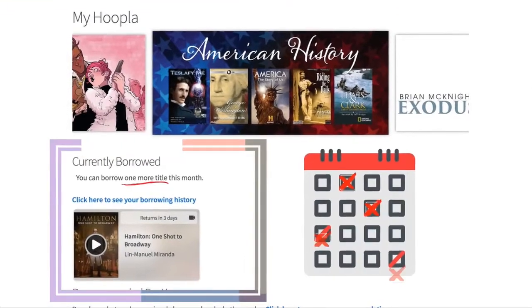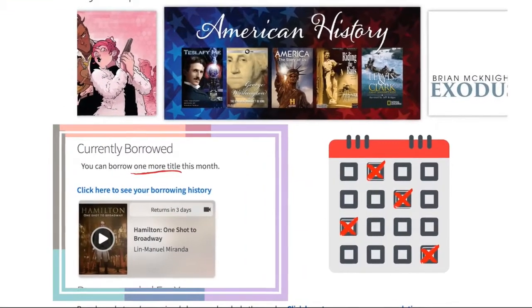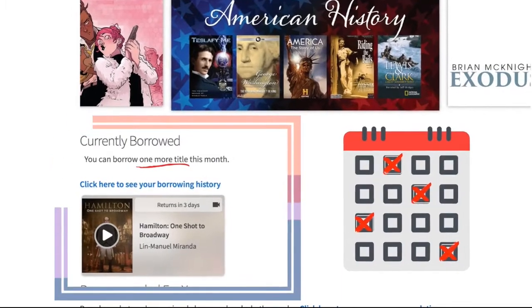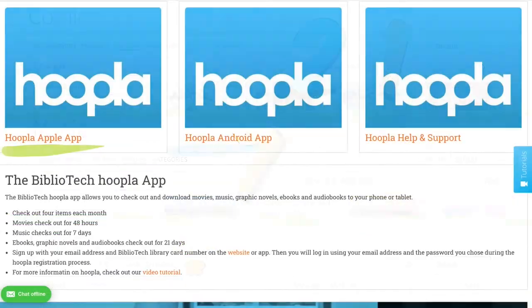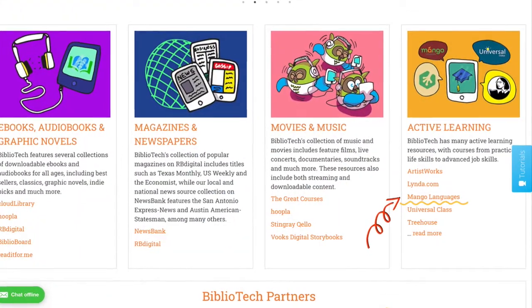On Hoopla, you can borrow five items per month; however, you can optimize your checkouts by signing up the whole family. Like Cloud Library, Hoopla offers a 21-day checkout period for ebooks, audiobooks, and graphic novels. For music you get a full album for seven days, and for movies you get three days. All media on Hoopla is available to download for offline use, and the app can even be downloaded to a smart TV.